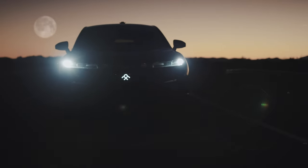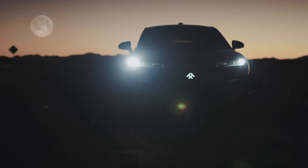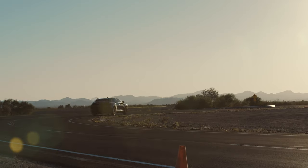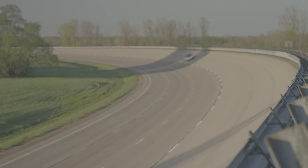Faraday Future — remember them? They're the automaker founded back in 2014. The goal was to launch their first vehicle, the FF91, back in 2017. Clearly the time has come and gone, but Faraday Future is still here and apparently the FF91 is ready to roll out.